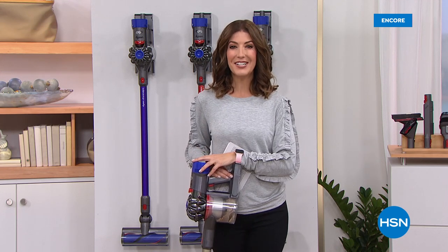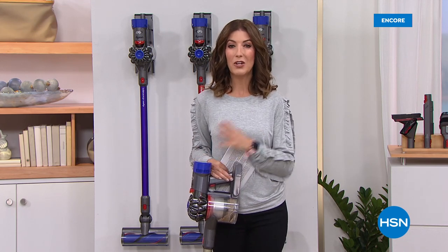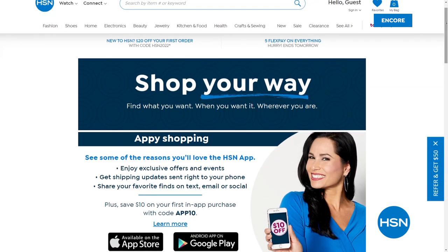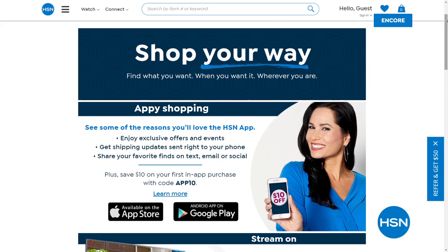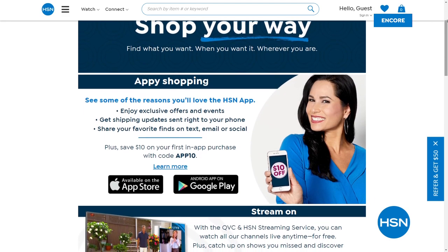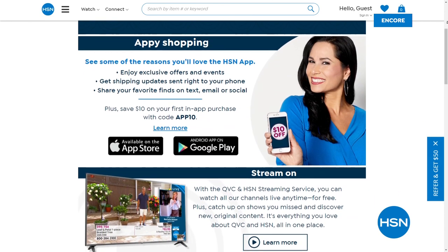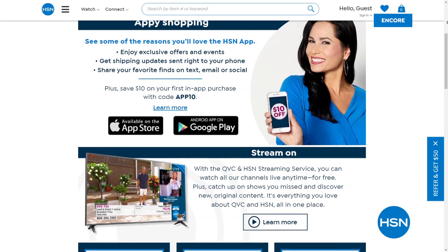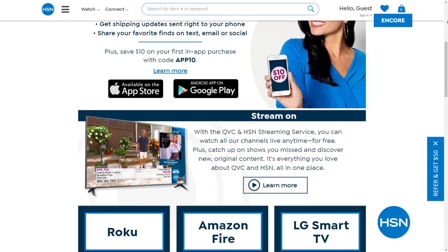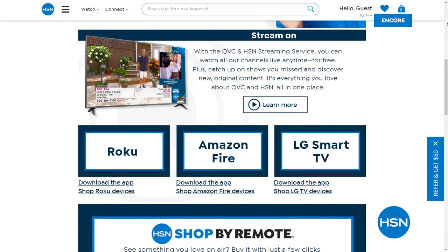The free HSN and QVC streaming service is everything you love about shopping and so much more. You can watch original content, live shows, familiar personalities, and some new faces. You'll find great products, amazing brands and deals, all while discovering the people and the stories behind them. You can also catch up on shows you might have missed. You can find HSN streaming on Fire TV, Roku, LG, Xfinity X1, Xfinity Flex, and more platforms launching later this year.